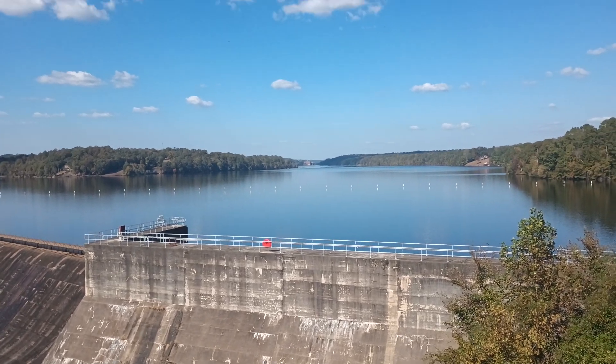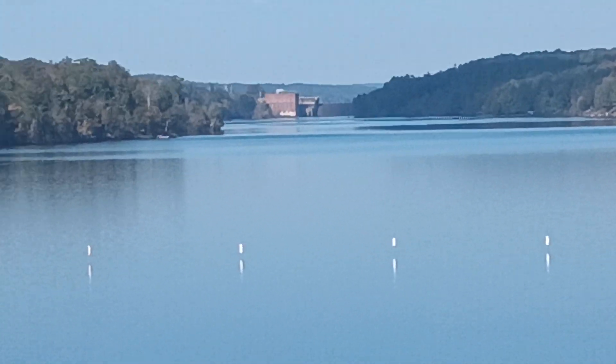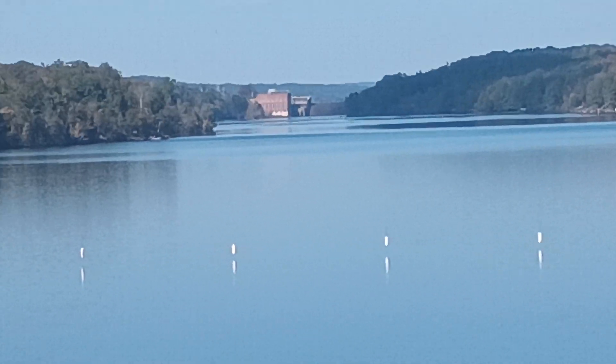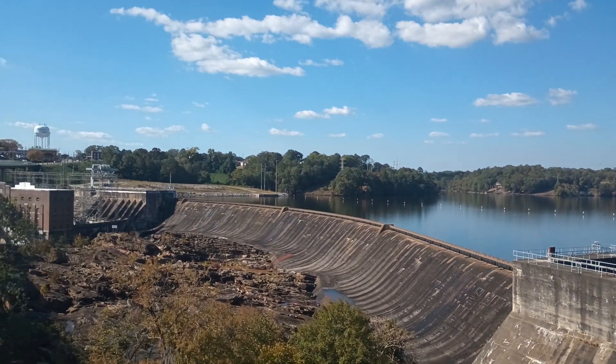You can look way back in the back there — there's another dam. That connects to Lake Martin, or creates Lake Martin. I believe Lake Martin has three dams. I'm not positive about that.